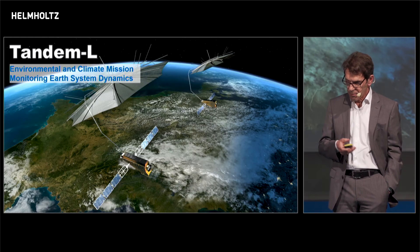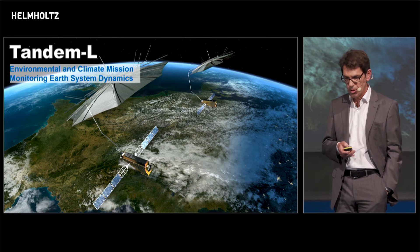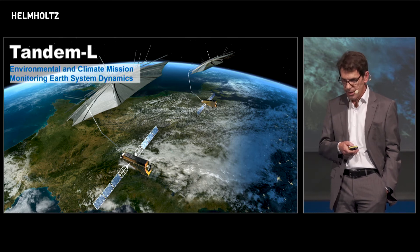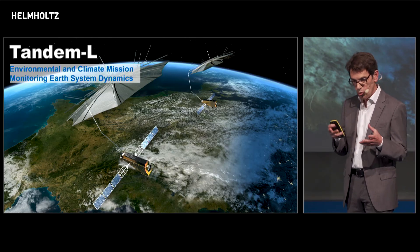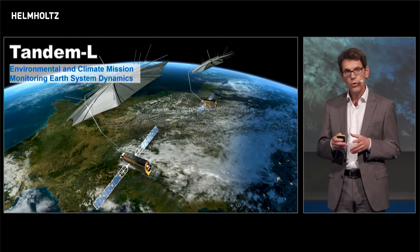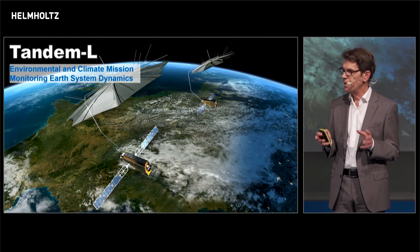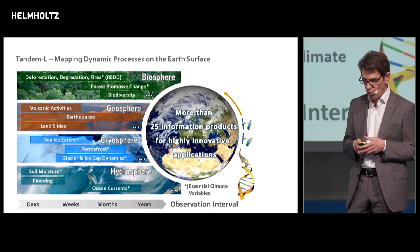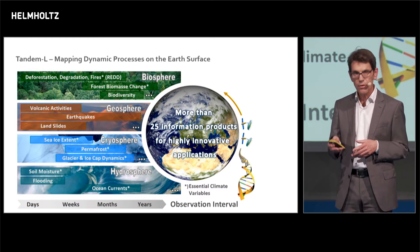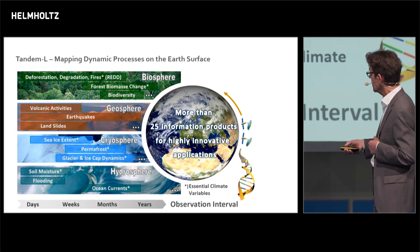The second reason why we are in the golden age is that we have our own mission proposals for future Earth observation missions, and the most exciting one is Tandem-L. It's again a radar mission, but now in a different wavelength regime — L-band, which means 25 centimeters — and this has certain advantages. These are two satellites flying in very close formation, and we will use a new technology called digital beamforming that allows us to map the Earth twice every eight days. This mission has been tailored to map dynamic processes on the Earth's surface in the four spheres: biosphere, geosphere, cryosphere, and hydrosphere, for different observation intervals from days to years.